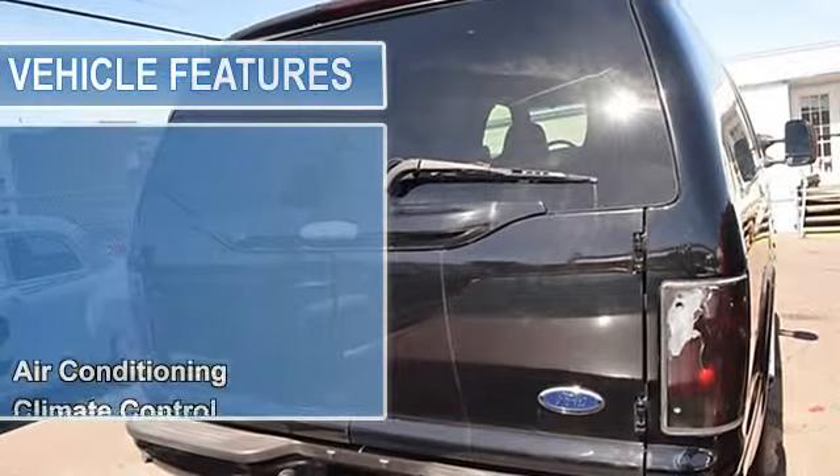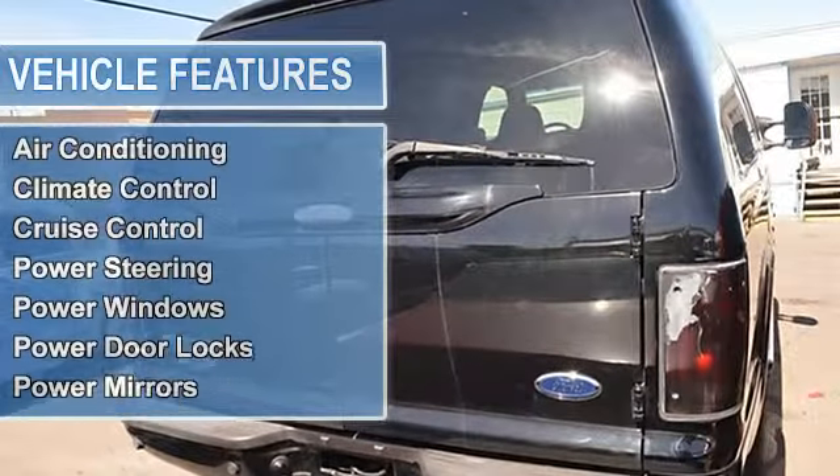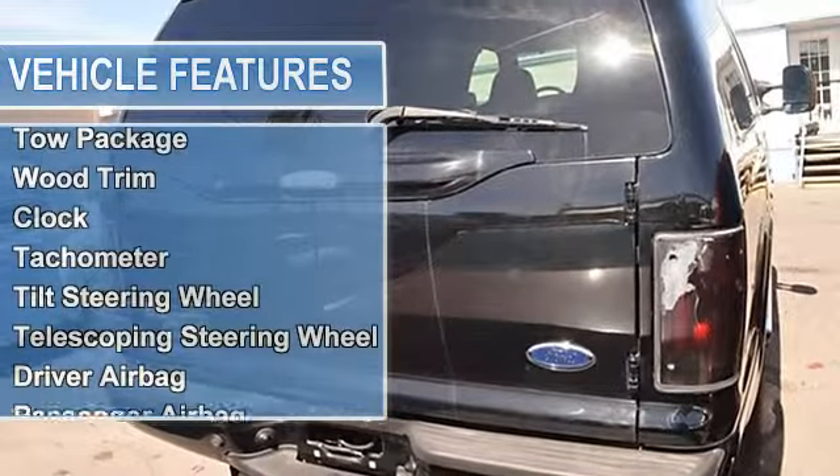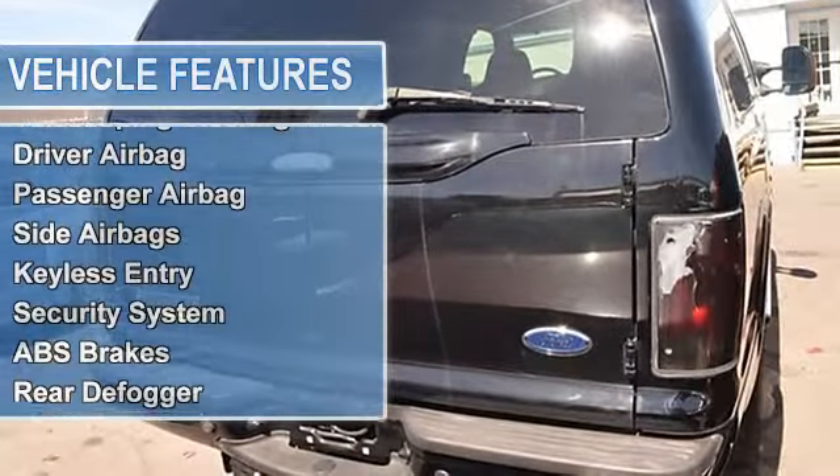The vehicle is black clear coat with a medium pebble leather interior. It is covered by a limited warranty. Features include air conditioning, climate control, and cruise control.